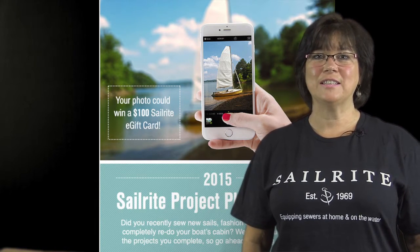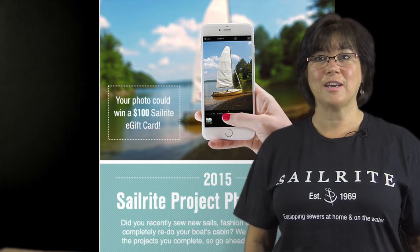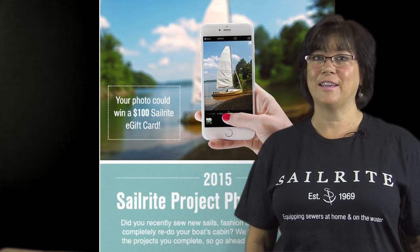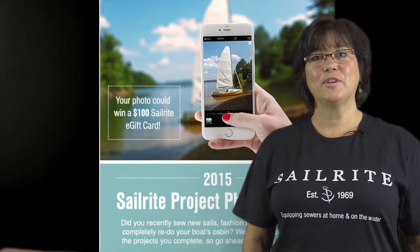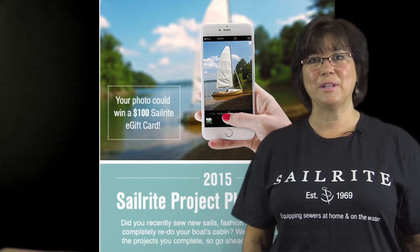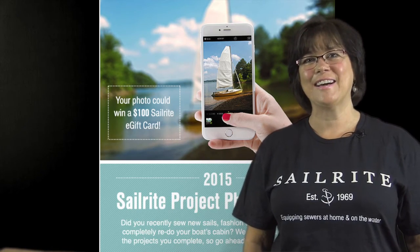It is the 2015 Sailrite Project Photo Contest. Share a photo of your projects to win a $100 Sailrite gift card. Be sure to read the terms of the contest and enter to win. Look for a link to the contest in the description below, and enter by August 10th as the contest ends August 17th. Good luck!